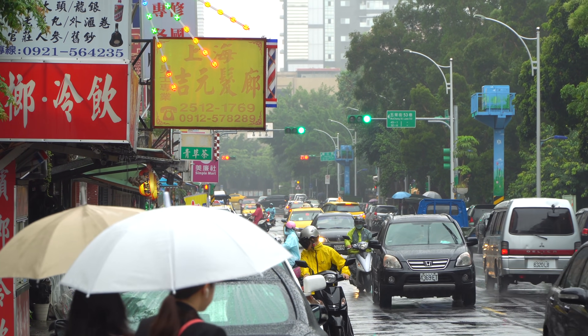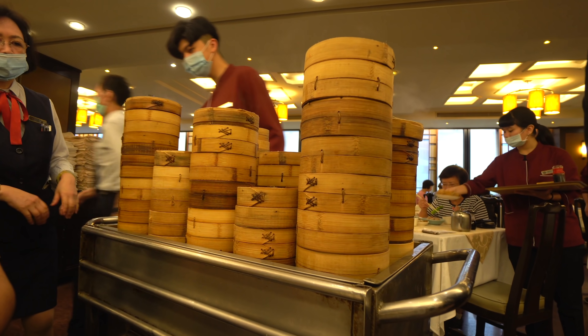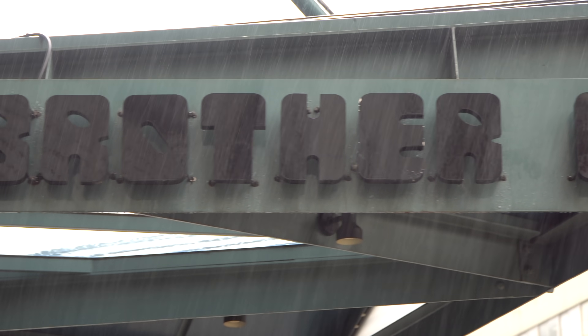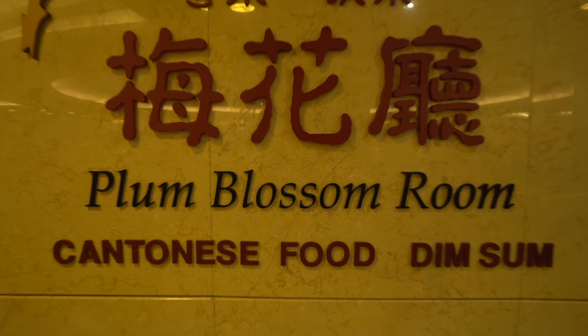That was a great breakfast. But arguably in Hong Kong, brunch is more important than breakfast — otherwise known as yum cha. It involves sitting for hours drinking tea and eating steamed dim sums. We've come to one of the most famous places to have dim sum in Taipei — the Brother Hotel — and we're going to go up to their popular Plum Blossom Room to have yum cha.